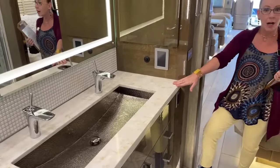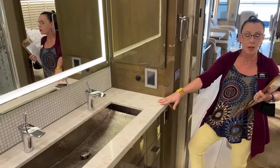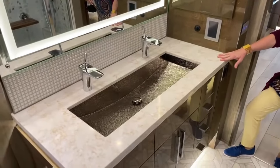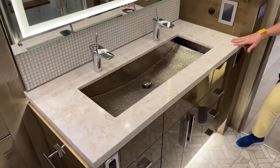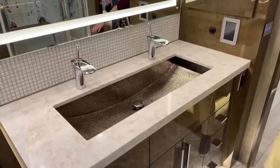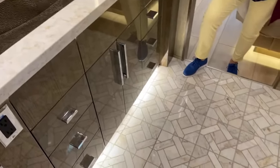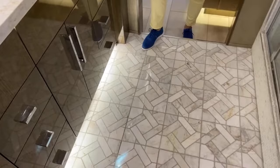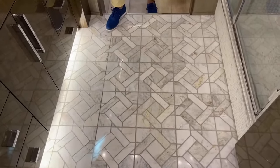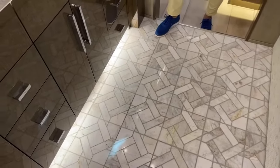This quartz countertop is available in four different colors, depending on which interior option you choose. Today we're looking at the Mesa interior, so you'll see things like the backsplash and quartz that come with Mesa. But this marble floor will be the same on all models. In this particular RV, it's a hand-laid marble floor — absolutely beautiful, and different than anything else in the coach.